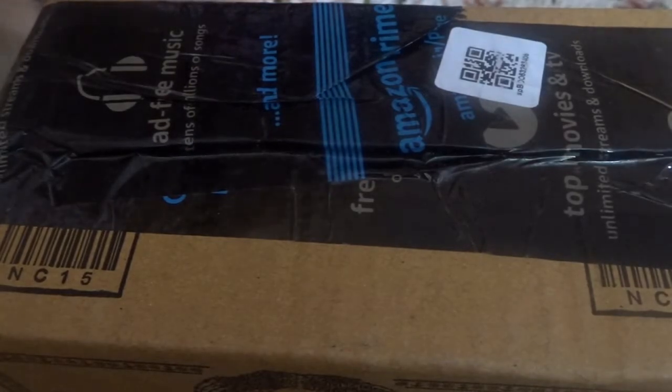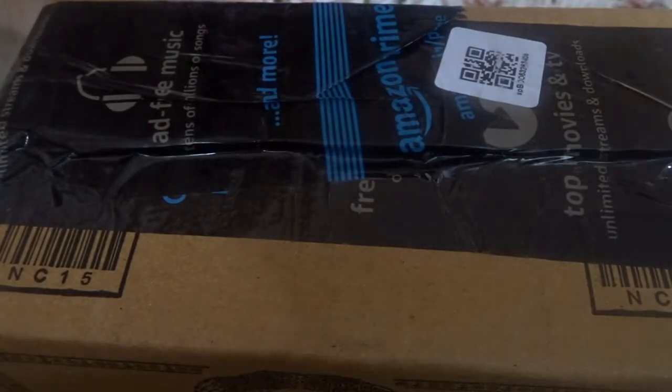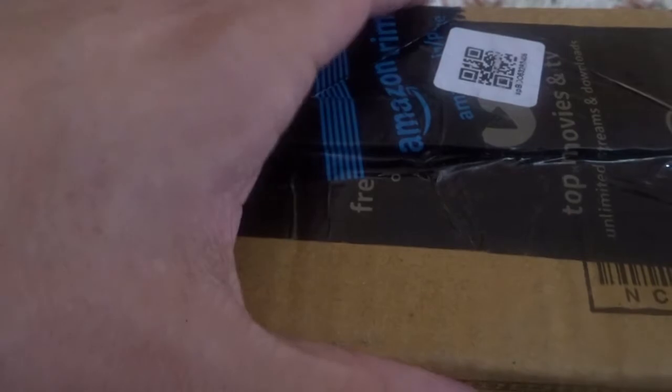So without any further ado, let's get with the unboxing. I got my knife here, I'm going to just slice off the tape. I don't have a better place to open this box, just using whatever space I have — this is a bit inconvenient.